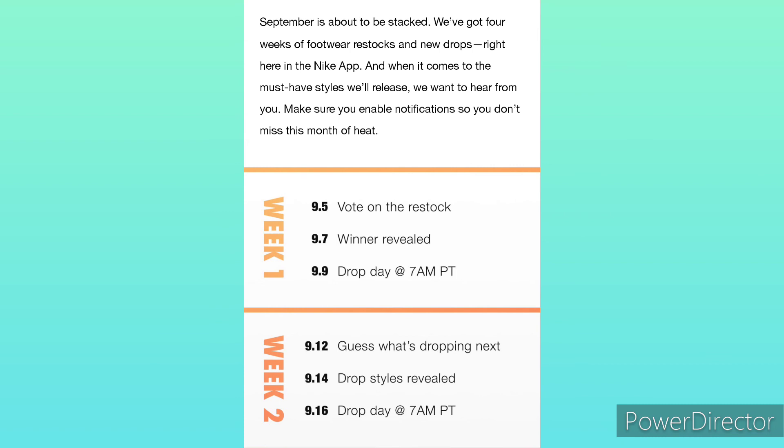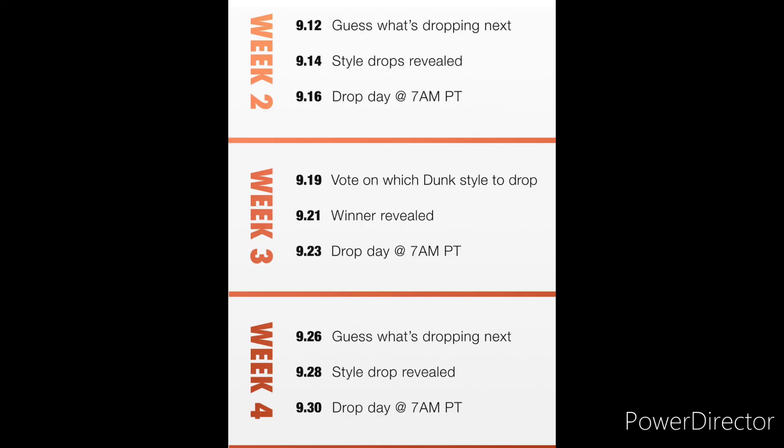With that being said, I'm not gonna keep y'all too long. But before I go, I do want to mention that on September 19th we get to vote on which Dunk style will drop on September 23rd — so that's kind of dope. Didn't want to forget that. Y'all have a good day, stay safe out there, be smooth.